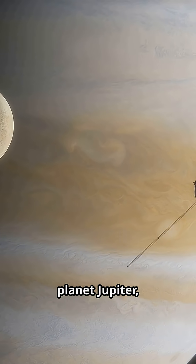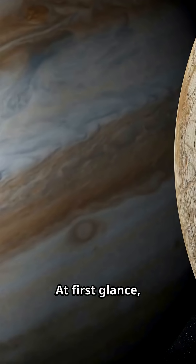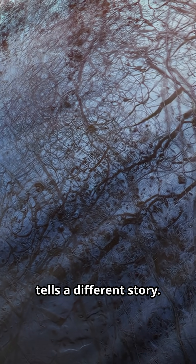Far beyond Earth, orbiting the giant planet Jupiter, lies one of the most fascinating worlds in our solar system: Europa. At first glance, Europa seems small and unremarkable — only a quarter the size of Earth — but its surface tells a different story.